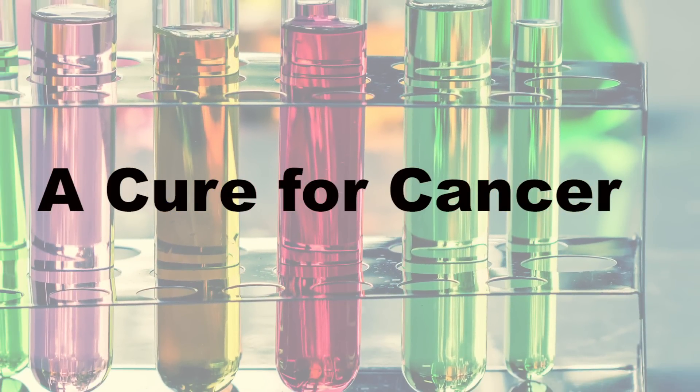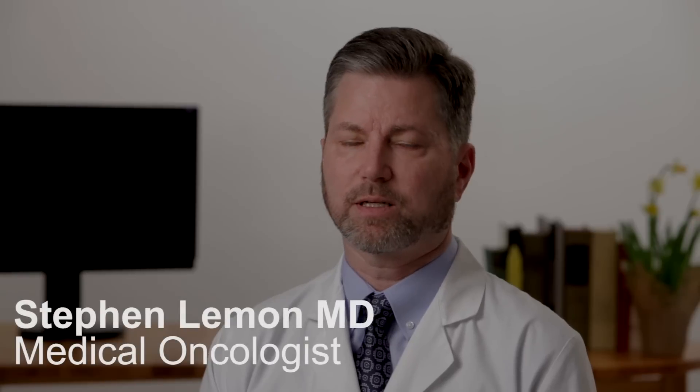Clinical trials are essential to finding a cure for cancer. The cancer community truly appreciates all of the patients who have gone before and who are currently doing clinical trials to find a cure for cancer.